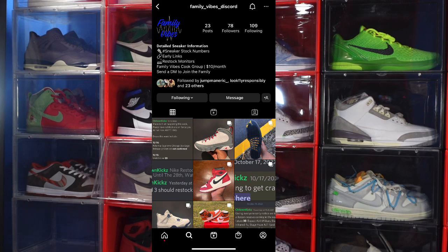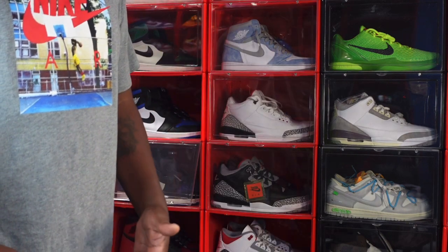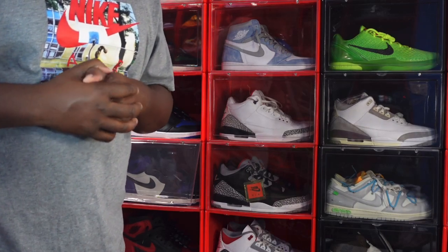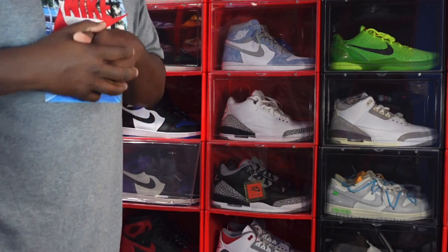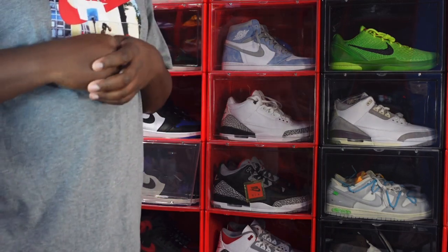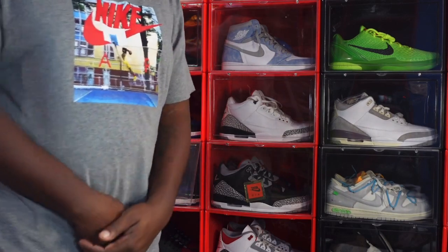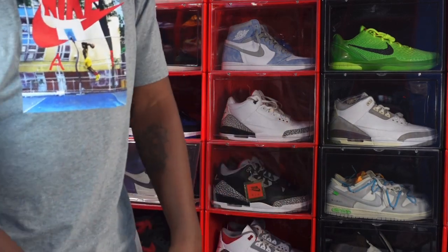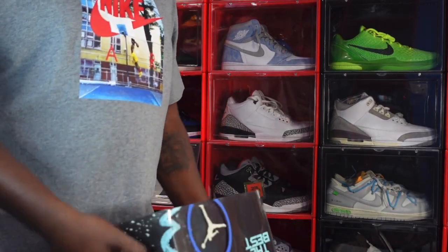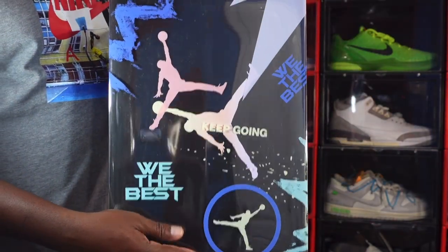Today we're going to look at a sneaker that released last week. It's a collab sneaker with an artist and Jordan Brand. This artist has won a Grammy, he's been producing hits for years, and he got his start right down here working in Peaches Record Store — talking about none other than DJ Khaled. We have the 'We The Best' Keep Going right here, this is the sleeve on the box.